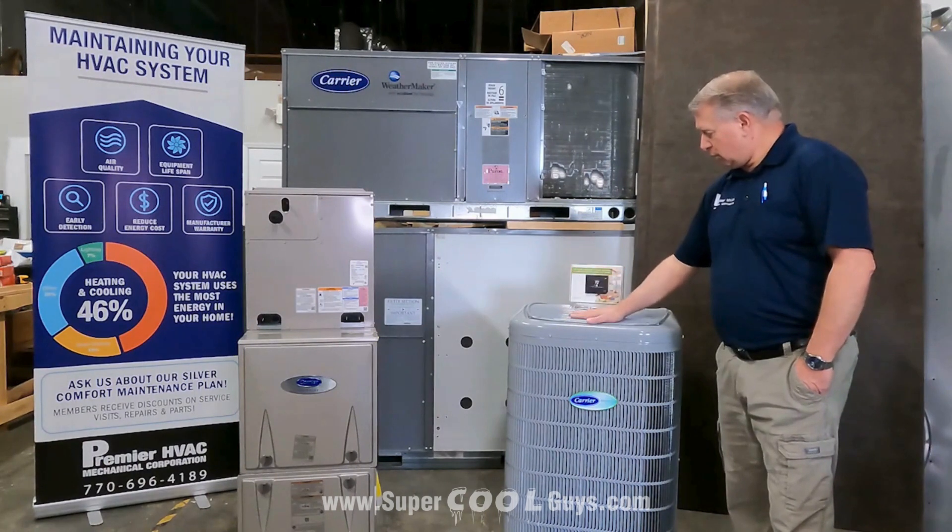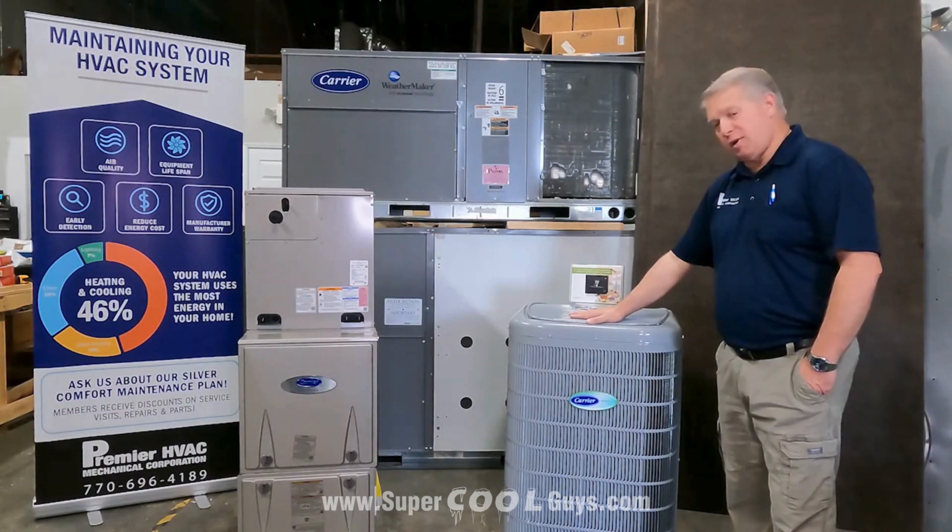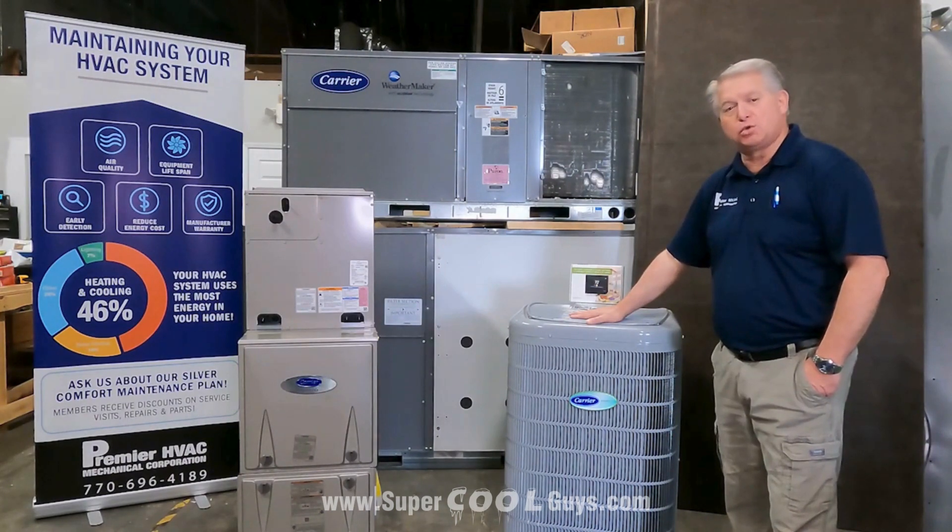These Infinity systems, depending on which matchup you pair them with, can go anywhere from 19 SEER up to 26 SEER — and that's a SEER2 rating.